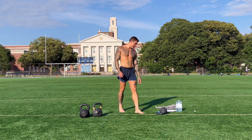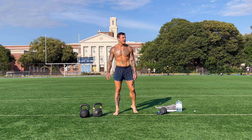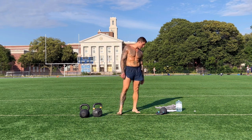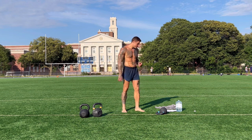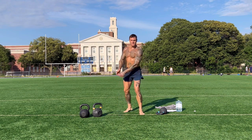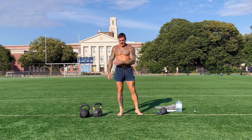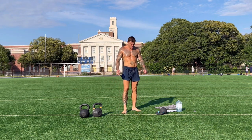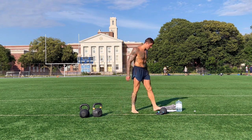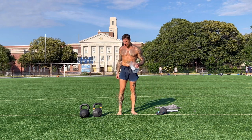Next we're back to swings. This one will be alternating staggered stance apricot swing. You swing from one side to another while moving your legs at the same time. Catch your breath — we're almost there. Very short workout but very good.